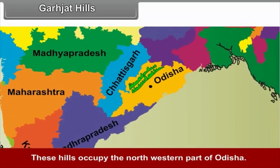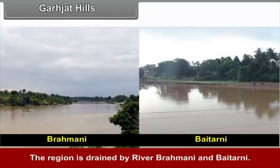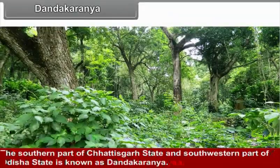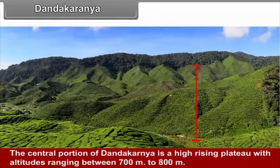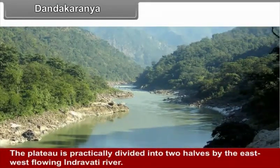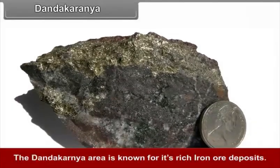Garjat Hills occupy the north-western part of Odisha and are drained by the rivers Brahmani and Baitarni. Dandakaranya covers the southern part of Chhattisgarh and south-western Odisha. Its central portion is a high-rising plateau with altitude ranging between 700 and 800 meters. The plateau is divided into two halves by the east-west flowing Indravati River. The Dandakaranya area is known for its rich iron ore deposits.